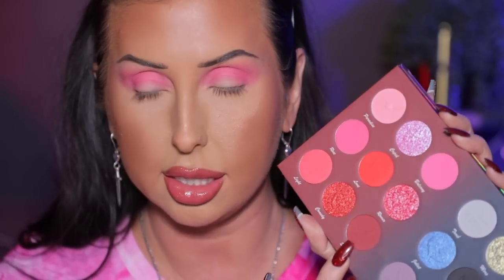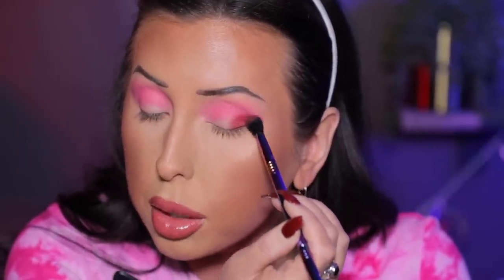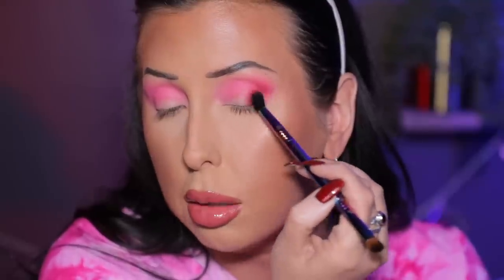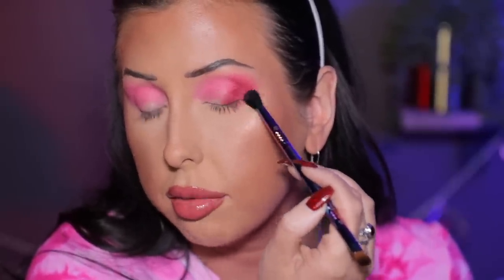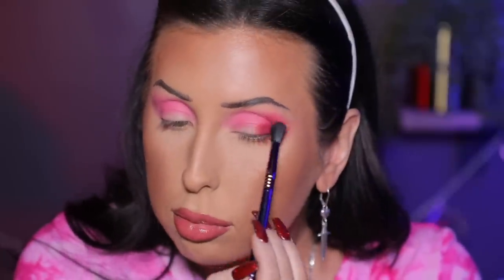Now I'm grabbing my dual-ended Sigma brush to go into the shade 'Quill' — it has an ink pot and quill embossed on it. This dark burgundy shade is going to be really pretty in the outer corner. I'm stamping it down first with a fluffy brush, slowly building and blending it out. These are layering so well — it's not taking a lot of work at all.